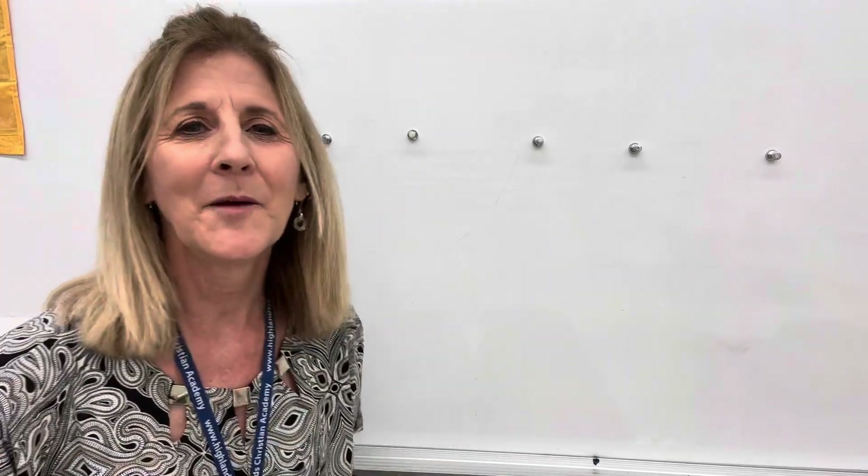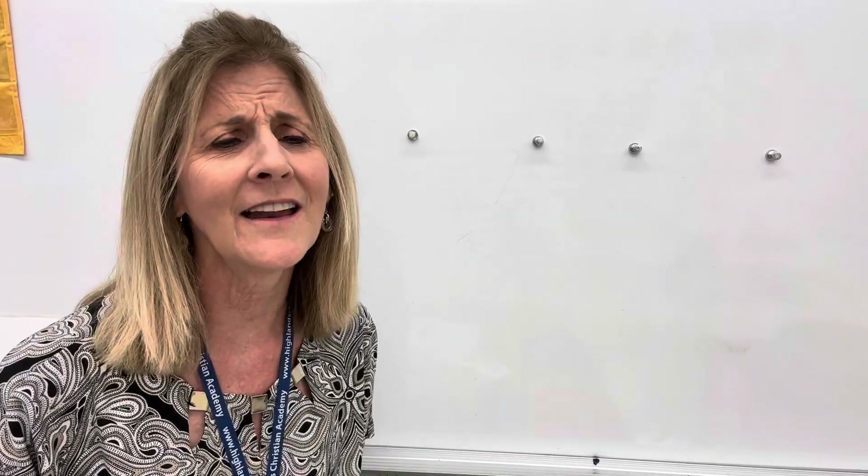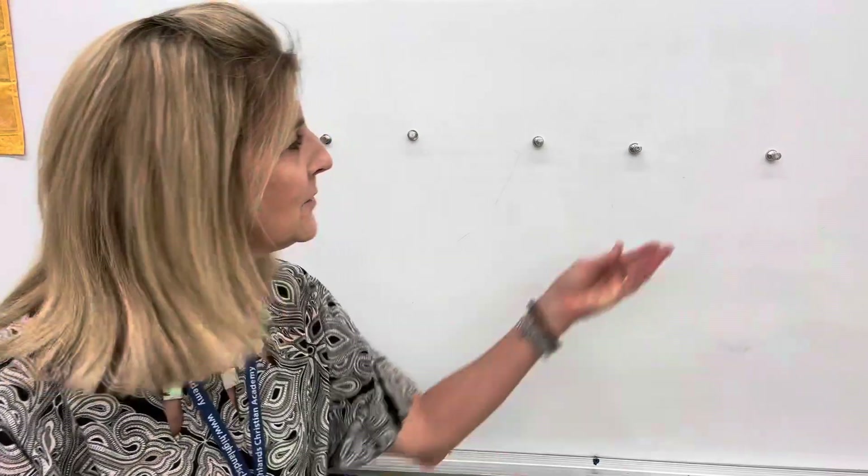Hi, boys and girls. Welcome back again. I'm so excited that you're here. Thanks for coming and watching these videos because I want to help you to learn and I want you to be able to just do your very best and to learn everything you can, because I know that you're very capable of it. You're smart and you can do it. Keep trying and don't give up. And before you know it, you'll be reading, reading, reading. That's great.